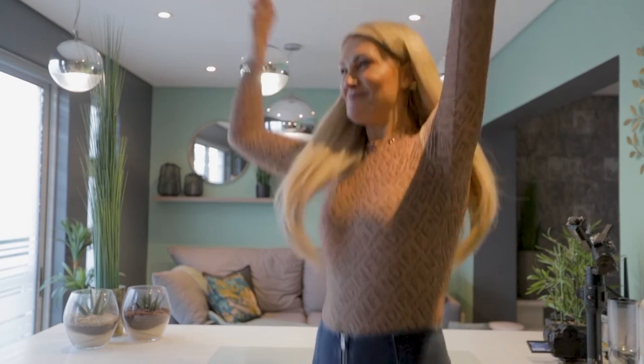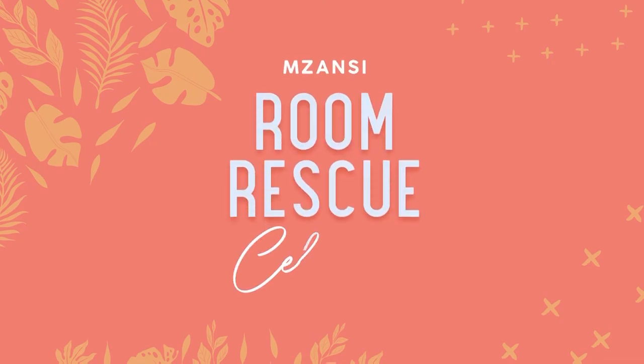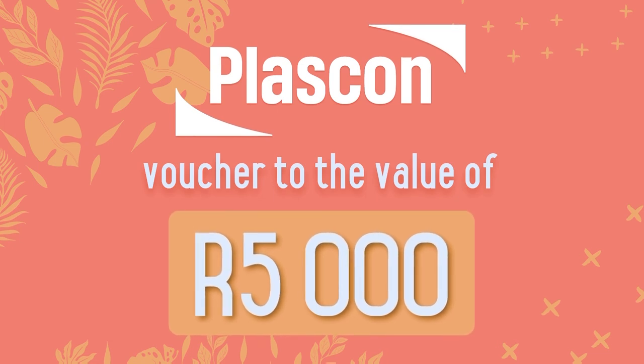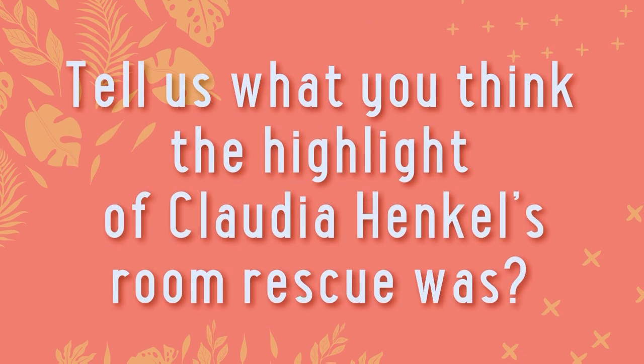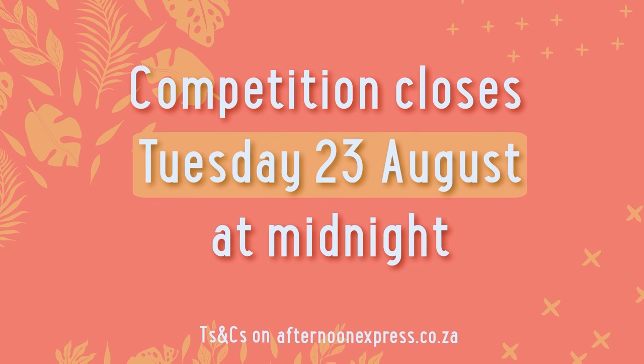Mzansi, you rescued my room! You've got to say, Claudia's face says it all. Well done to the Plascon and Rochester team. Now listen up: one lucky viewer stands a chance to win a Plascon voucher to the value of 5,000 rand. Simply reply to the competition post on Afternoon Express social pages and tell us what you think the highlight of Claudia's room rescue was. Remember to include the hashtags #MzansiRoomRescue and #PlasconXRochester. Competition closes on the 23rd of August at midnight. T's and C's apply and can be found on afternoonexpress.co.za.